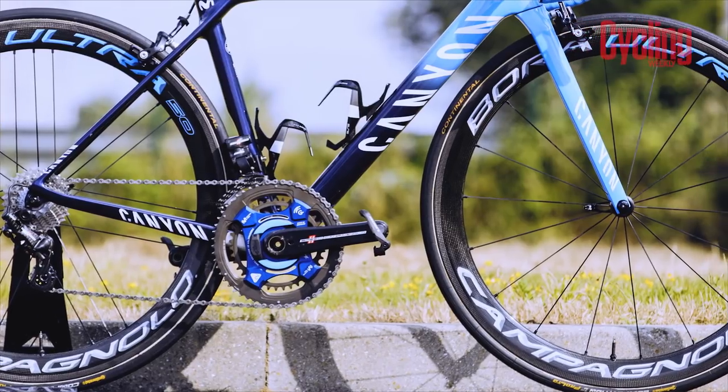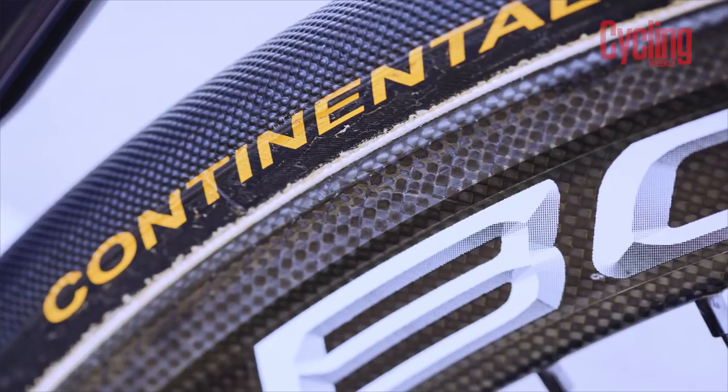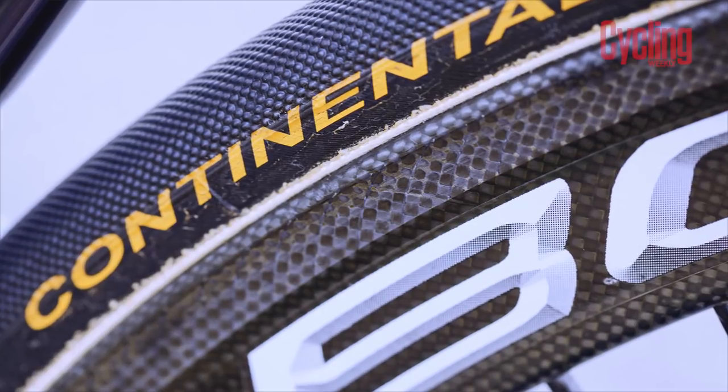Being sponsored by Campagnolo, he has the Bora Ultra 50 wheels in the tubular configuration, finished with the Pro Conti limited tires that are only available to the pros at the Tour de France.